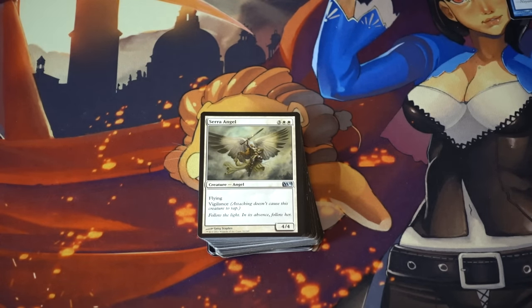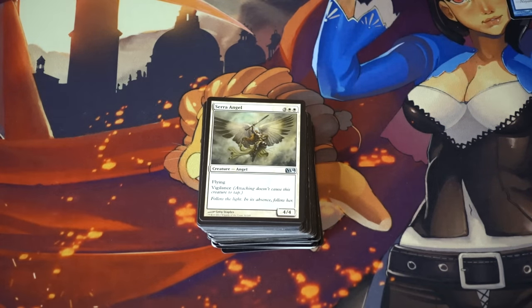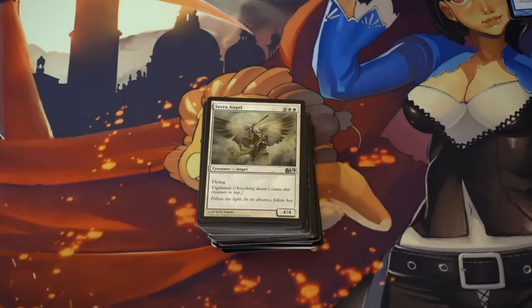The key to finding good cards at flea markets are sports card places which also have Magic cards. That's where I found this collection — not at a flea market, but at a sports collectible store that was selling. I also buy sports and autograph cards.